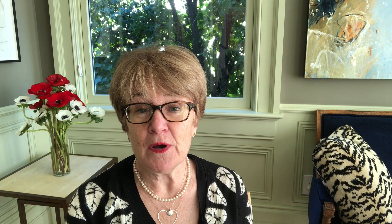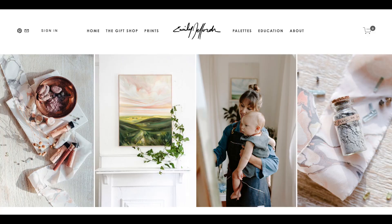Today's broadcast is all about Emily Jeffords. And if you have not met her before, you are in for a real treat. Emily lives on the East Coast in North Carolina. She is a mom of two beautiful children. She also is a gorgeous fine art painter, and I'll show you some images of her work right now. She also is a phenomenal online entrepreneur and an incredible businesswoman.